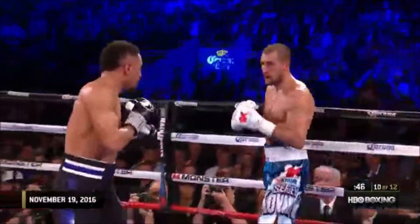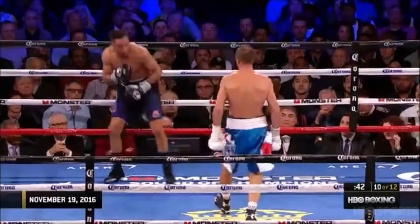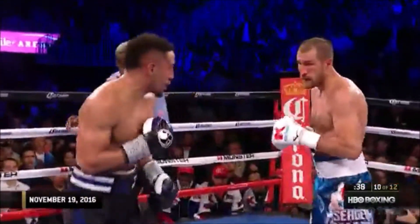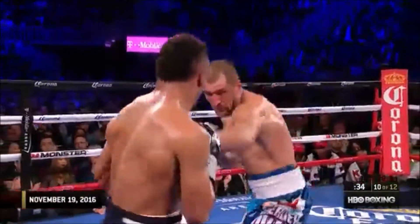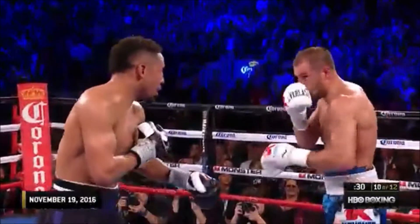Hard right hand by Kovalev. Left hook by Ward. They keep trading big shots. What a tremendous fight this is to see it contested on this level with these shifts of momentum. It's getting better and better. Only a great fighter can win this fight.